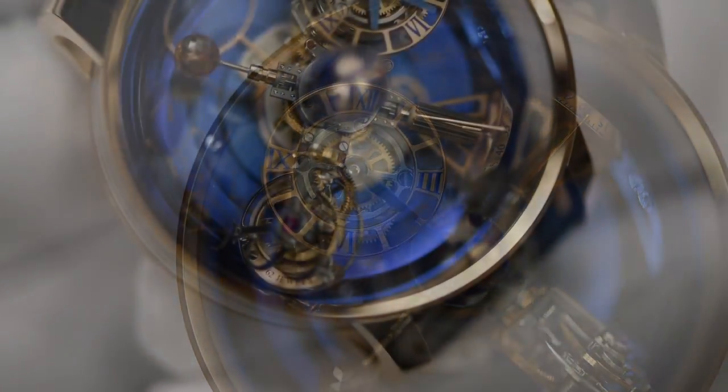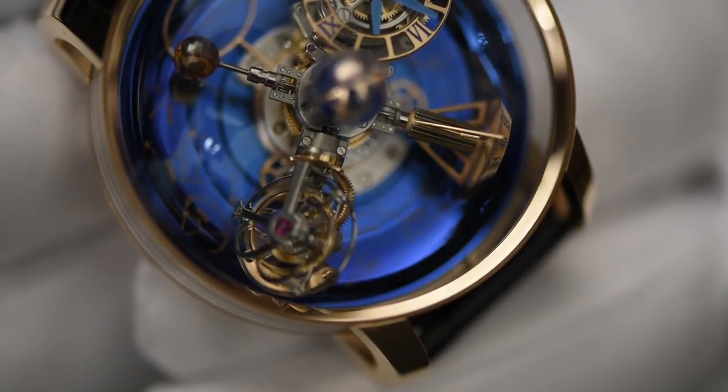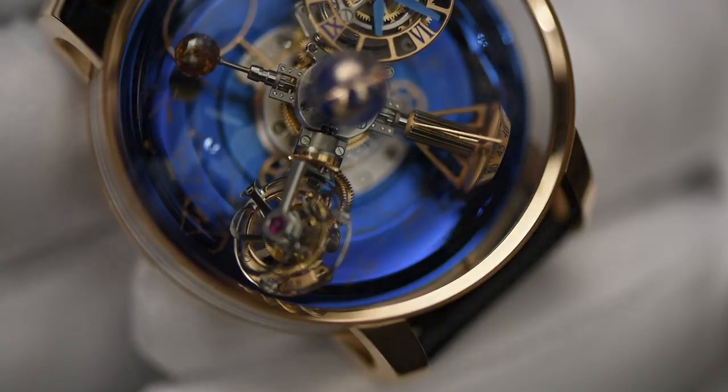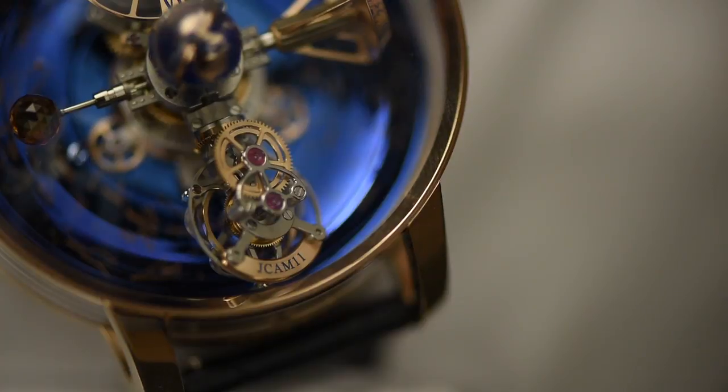The triple-axis tourbillon on the second satellite across from the time display turns in its cage every 60 seconds. The entire cage turns on itself every 5 minutes and, like the time display, rotates every 20 minutes.